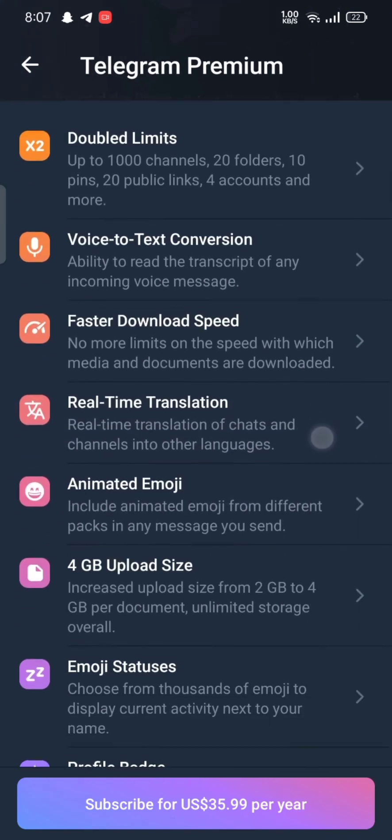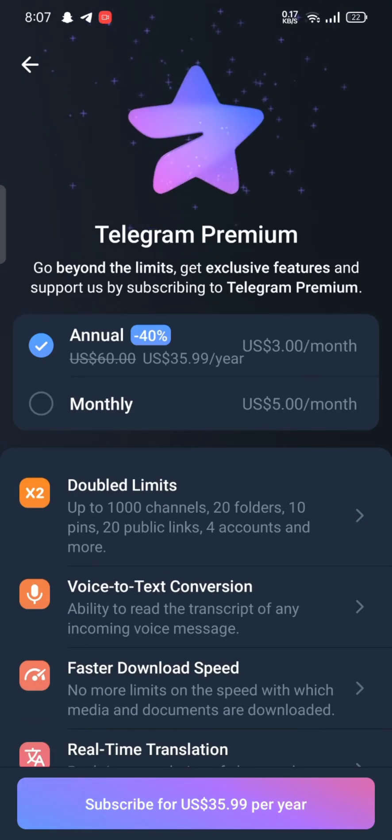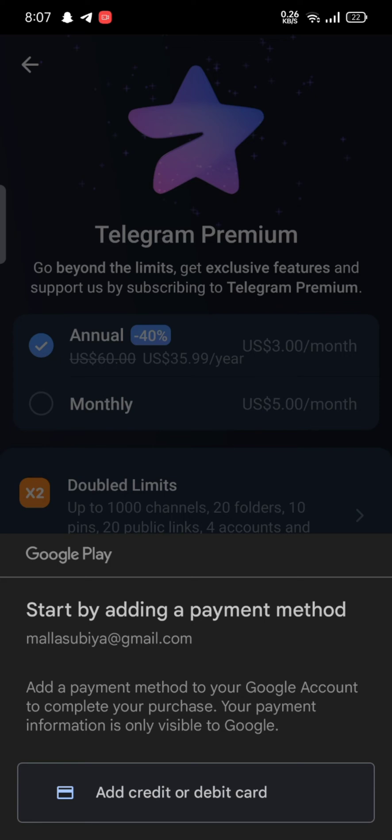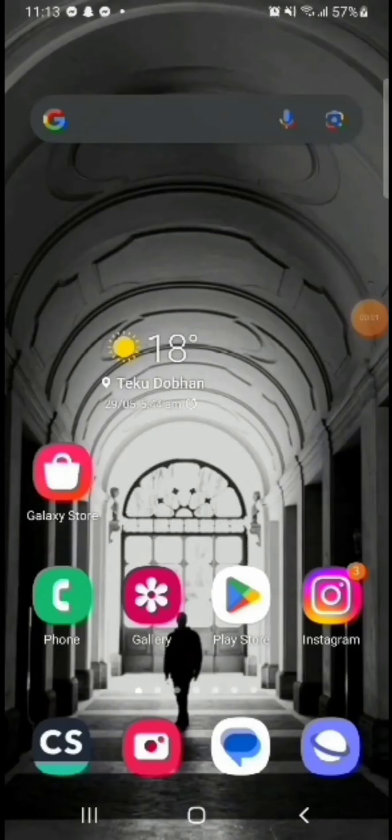To buy Telegram Premium you need to subscribe to it initially, so click on Subscribe at the bottom of the page. Select the annual or monthly payment and then start the process by adding a payment method — it is through a debit or credit card. Fill up your card details and after the payment you'll be able to buy Telegram Premium.